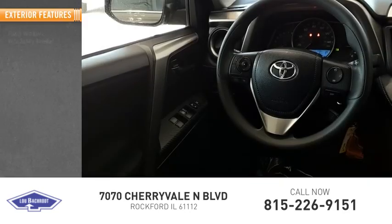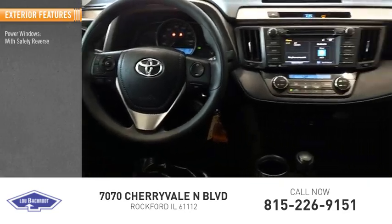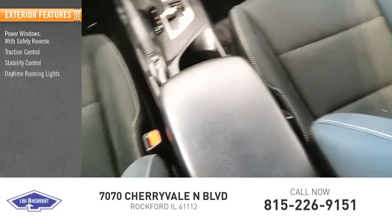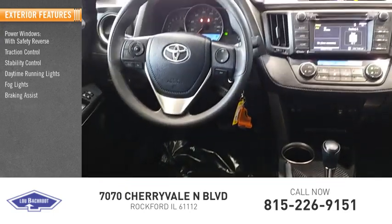Here are some of this vehicle's great options: power windows with safety reverse, traction control, stability control, daytime running lights, fog lights, braking assist, and power brakes.